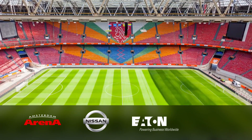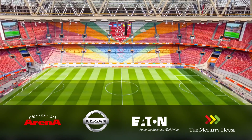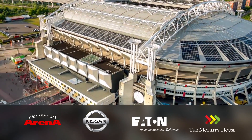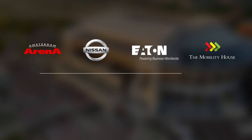The Amsterdam Arena, Nissan, Eaton and the Mobility House are leading the way, implementing safe, reliable and sustainable solutions to make stadiums and their neighbourhoods more energy efficient. Together, they're building the stadiums of tomorrow, today.